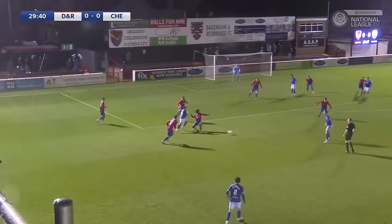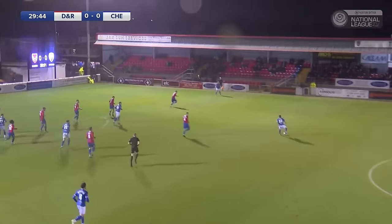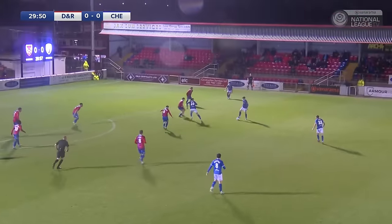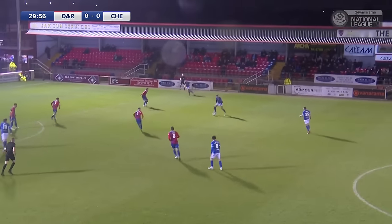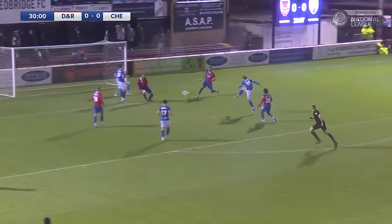Good to see the North Bank fairly well filled tonight, not a bad crowd for a very wet Tuesday night. Chesterfield come forward again, this time it's out to Mike Jones on the right hand side — he changes his mind, goes left, just misses the referee. You can hear the wind creeping up now, getting stronger. Back out to Berry, Berry trying to find Quigley.